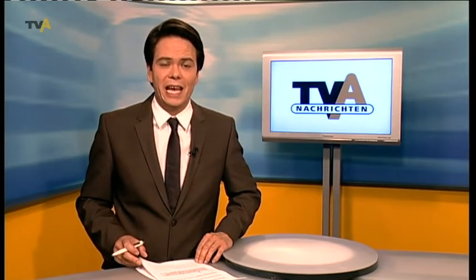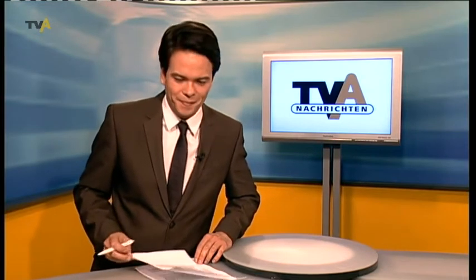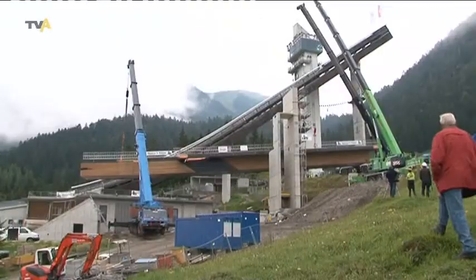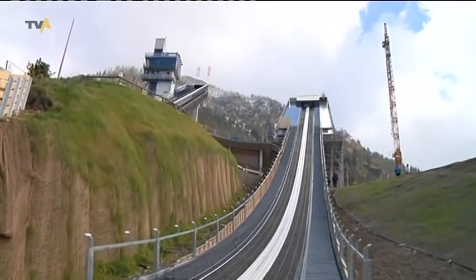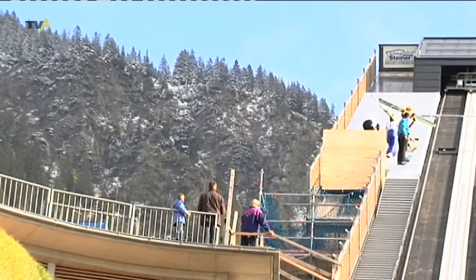HS106 – so heißt die neue Skisprungschanze in der Erdinger Arena in Oberstdorf. Etwa 5 Millionen Euro hat das neue Schmuckstück gekostet. Künftig sollen hier vor allem die Oberstdorfer Skispringer trainieren. Nach etwa einem halben Jahr Bauzeit konnte die neue Skisprungschanze am Freitag endlich offiziell eingeweiht werden. Evelin Prieb und Julian Küpper berichten. Alleine der Anlauf wiegt 95 Tonnen – im Juli wurde er an einem Tag angebracht. Insgesamt 12 Kilometer Kabel sind in der neuen Schanze verlegt worden. Der Schanzentisch ist jetzt 20 Zentimeter höher und rund 6 Meter näher am Schattenberg.